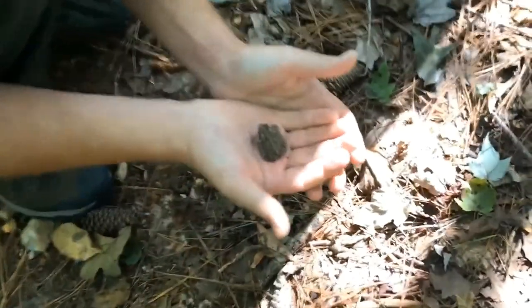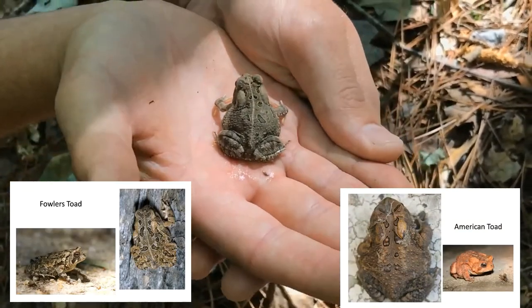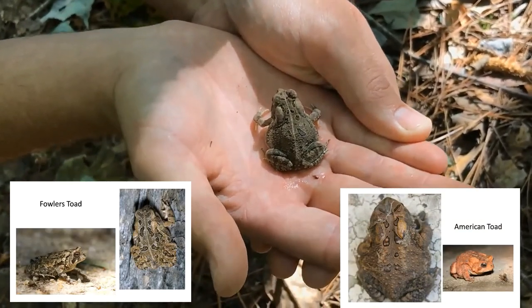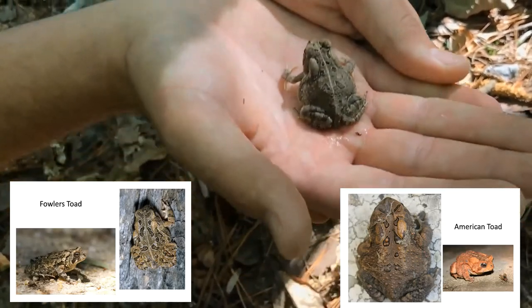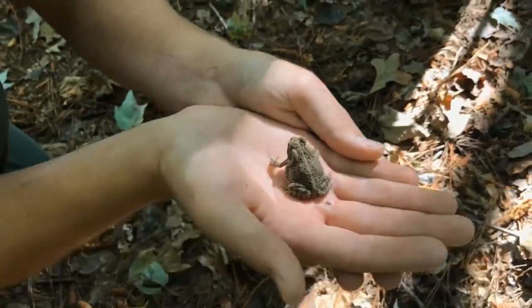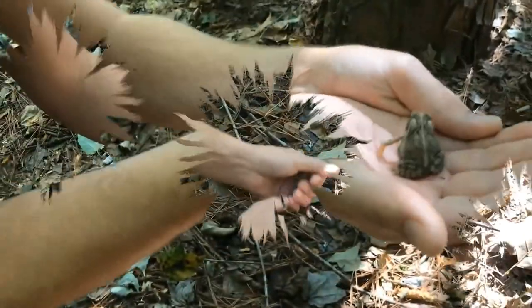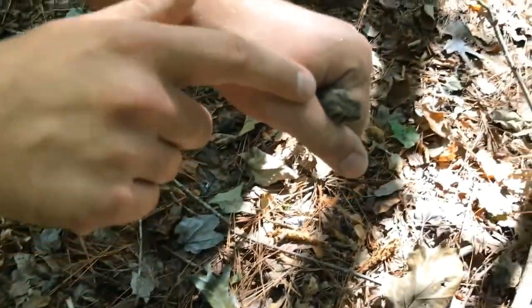Here in North Carolina, two of our more common species of toads are Fowler's and American toads. They can come in all kinds of different colors — gray, red, brown, and even really bright red sometimes, depending on where you find them. Telling them apart is a fun little story. The easiest way to tell them in the field is to look at their black splotches.